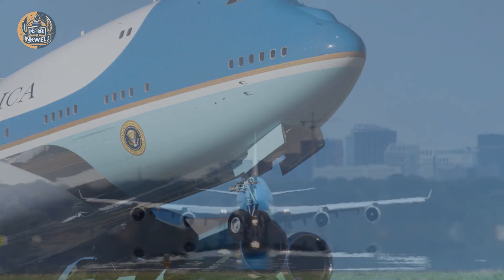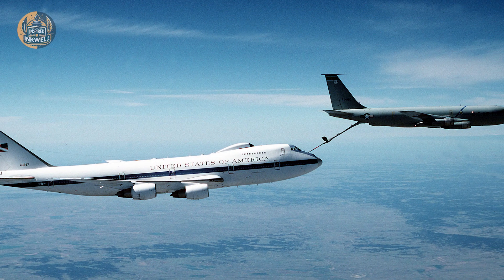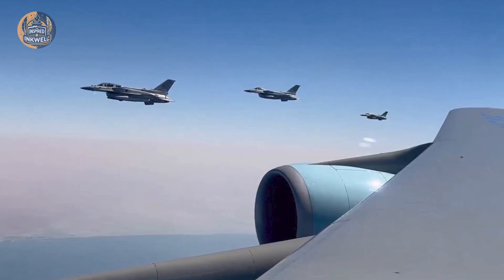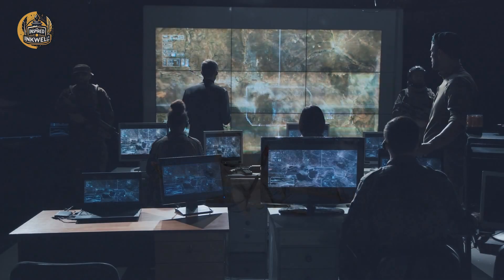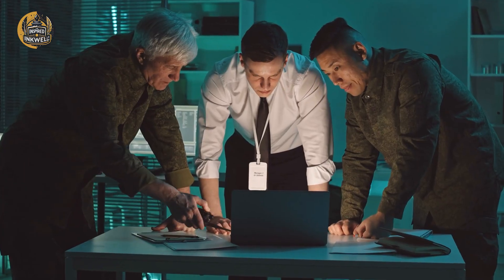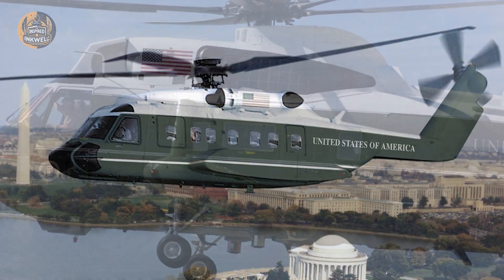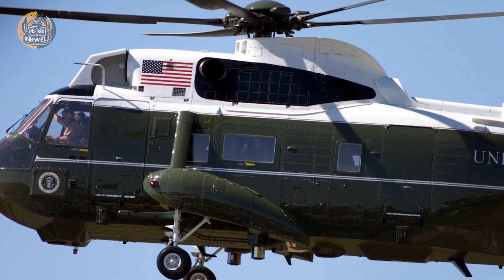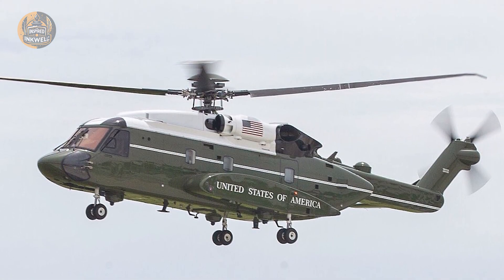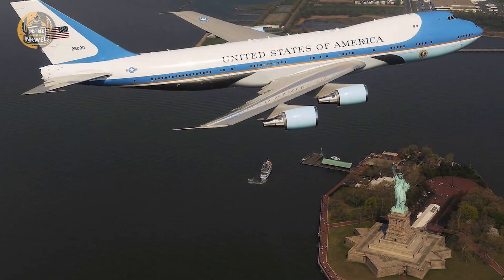On high-threat missions, the President rarely travels alone. The military often deploys a decoy strategy. Two identical aircraft will taxi to the runway; they may take off within minutes of each other and swap transponder signatures in midair. To a terrorist cell tracking flight paths or a hostile nation's radar operator, the target is ambiguous. Which plane holds the commander-in-chief, and which one is the ghost? Even the flight crew — the pilots and navigators — are often kept in the dark about the President's specific placement until the motorcade actually pulls up to the stairs.